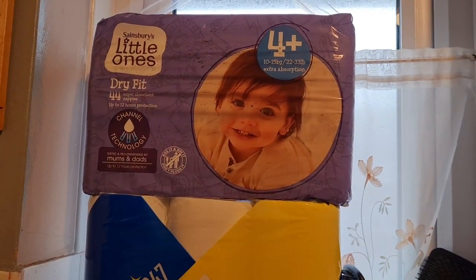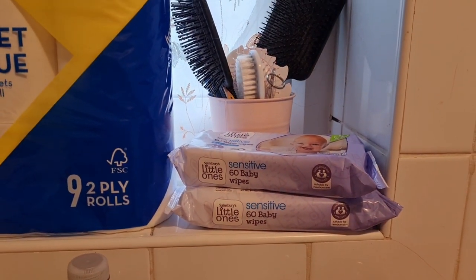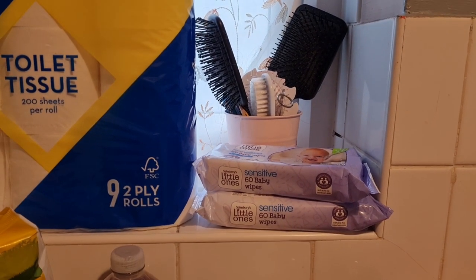I've got some size four plus nappies and two packs of the sensitive baby wipes, just because they have no scent — that's so much better for me and Liam, even though I do really like the scent of baby wipes.